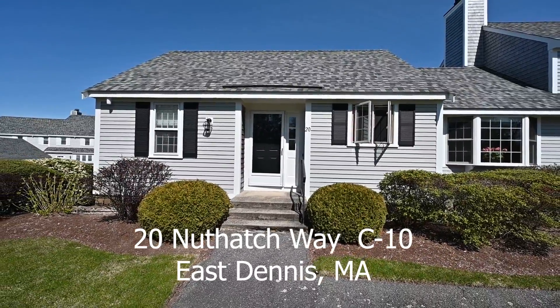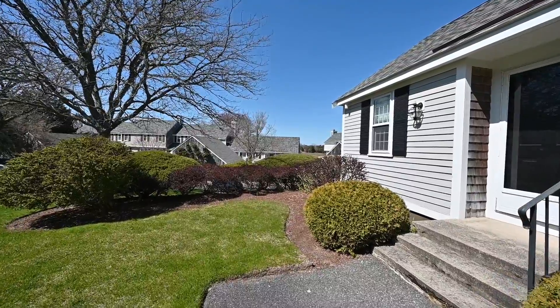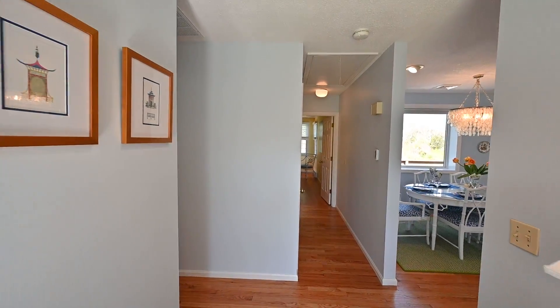Welcome to 20 Nut Hatchway in East Dennis, Massachusetts, the heart of Cape Cod. This lovely end-unit condo has privacy. It has a one-car garage and a full basement for future plans if you want to expand.